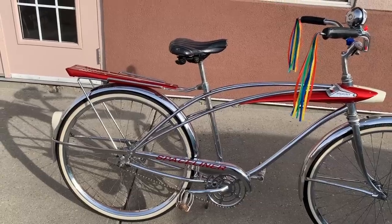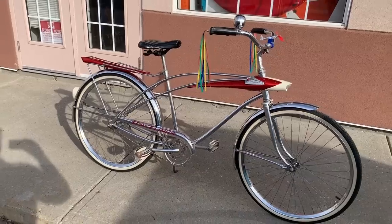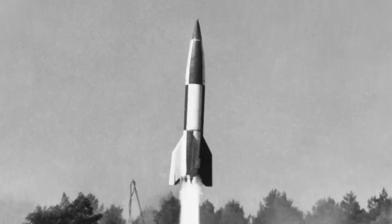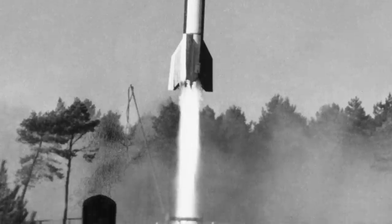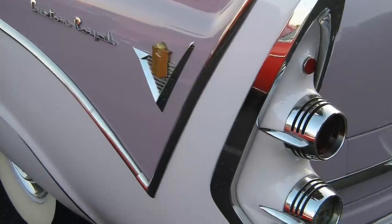This is a 1964 Sears Space Liner. It's an amazingly cool bike, not something that you see every day. This was designed during the space race — Russia and the U.S. were really at it to try and be the first in space, the first to the moon. It was a big race. Everything was all about space back in the 50s and 60s and this bike is no different. Let's have a look.